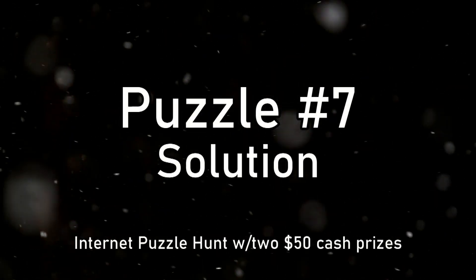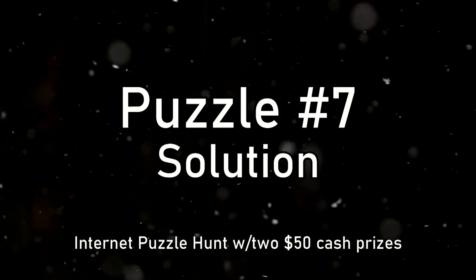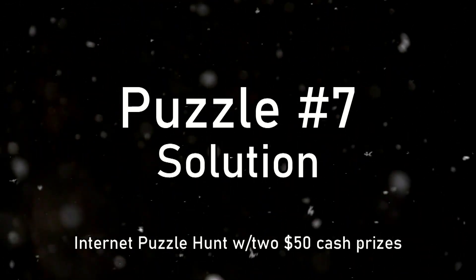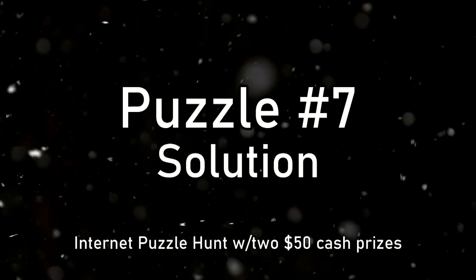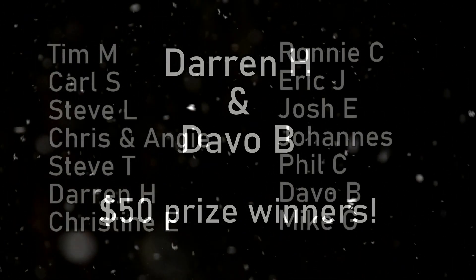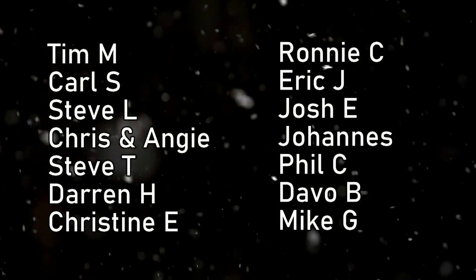Hello and welcome to the solution video for puzzle number seven, which was an internet puzzle hunt in which two lucky solvers were randomly chosen to win a $50 cash prize. Congrats go out to Darren H and Devo B, who each scored $50 and were among 14 people who solved the puzzle correctly. Congrats to all 14 of you really.